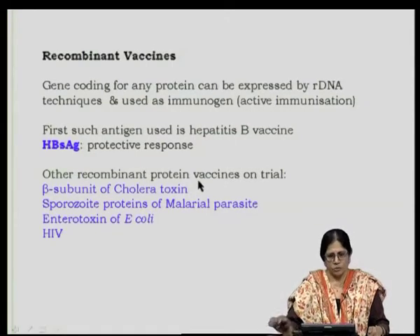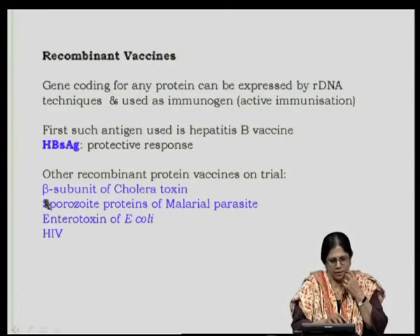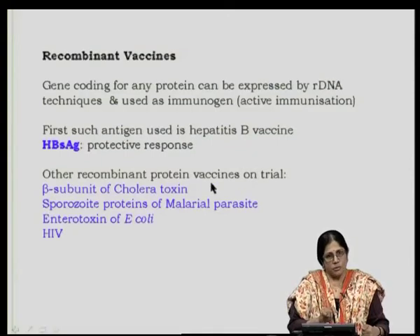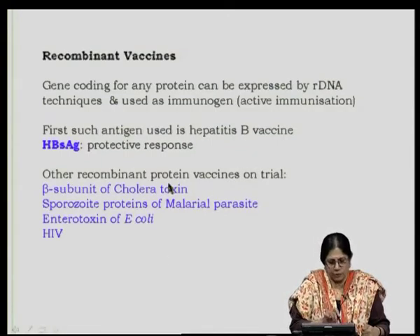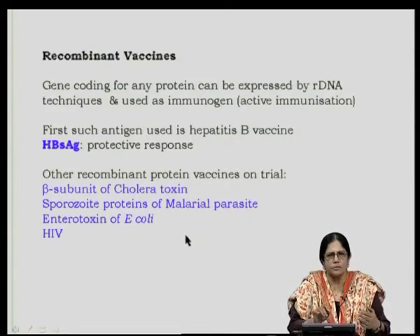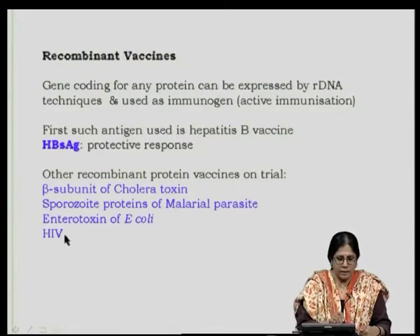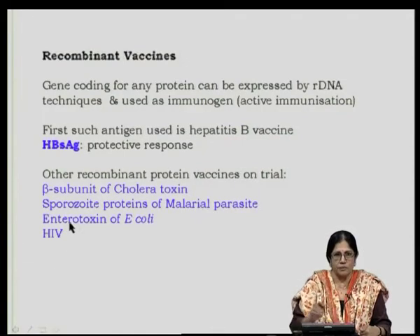The protein is expressed in either the bacterial or eukaryotic system and is known to give a protective response. Other recombinant proteins under trial include the beta subunit of cholera toxin, sporozoite proteins of malarial parasite. Many research groups are looking at different target proteins of the malarial parasite, enterotoxin of E. coli, as well as HIV — human immunodeficiency virus.